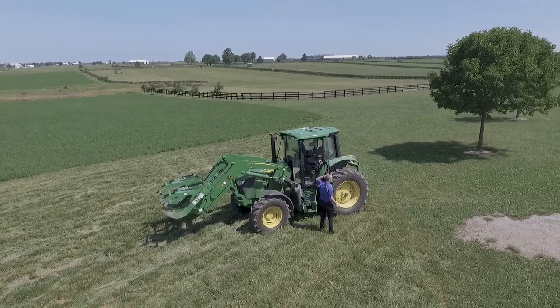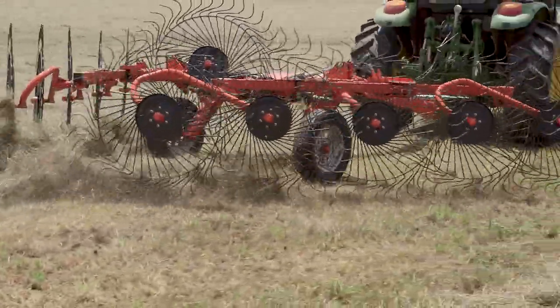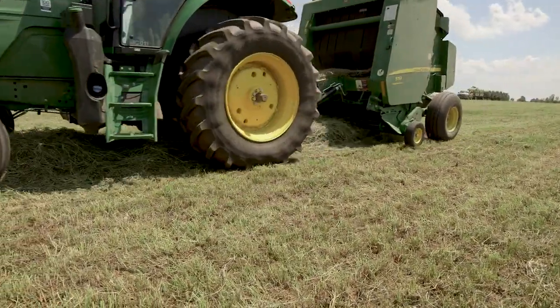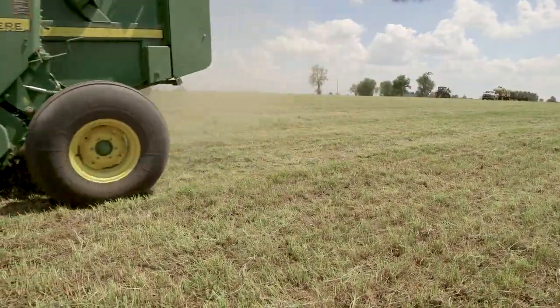This farm is an incredibly important part of our research in biosystems agricultural engineering. One of the great things about it is that it's an operating farm — they do real farm work here, and we're able to piggyback on that to do research that applies at the field level.